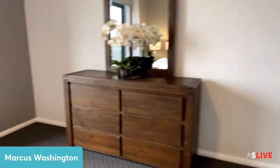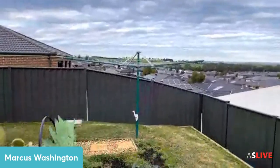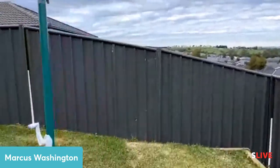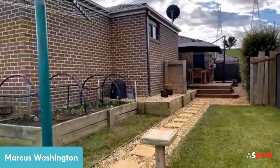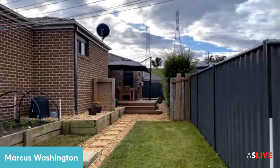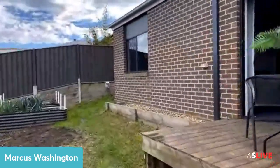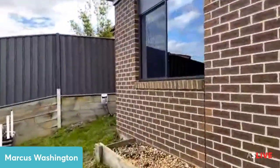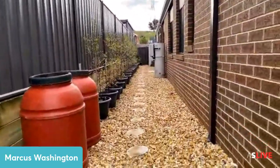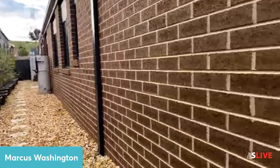Out the back it's low maintenance with some grass and a hills hoist, which is fantastic to see — you don't get too many houses with a hills hoist with this land size these days. You've got a decent backyard, perfect for kids or dogs. There are some retaining walls and that entertaining area off the main living is sensational. Down the side there's some rock with a pathway leading up to a garden shed, which also leads to the laundry.